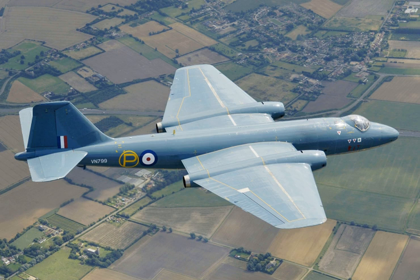The Air Ministry specification B.3/45 had requested the production of four prototypes. On 9 January 1946, English Electric received a contract to produce four prototypes, which received the Society of British Aerospace Companies designation A.1. Work commenced on the construction of these prototype aircraft in that same year, all built on production jigs. However, progress was slow due to several factors, such as the protracted development of the Avon engine that powered the type.